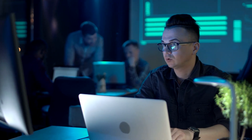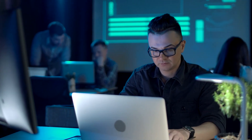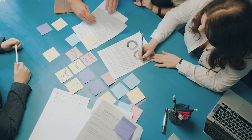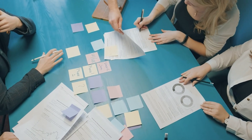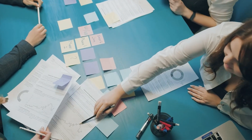Tip number four: cultivate your problem-solving prowess. When faced with a challenge, resist the urge to panic and instead channel your inner Sherlock Holmes. Break down the problem into manageable chunks, gather clues — or data in this case — and piece together a solution. Remember, it's okay to ask for help from your fellow tech-savvy sidekicks when the going gets tough. Teamwork makes the dream work, after all.